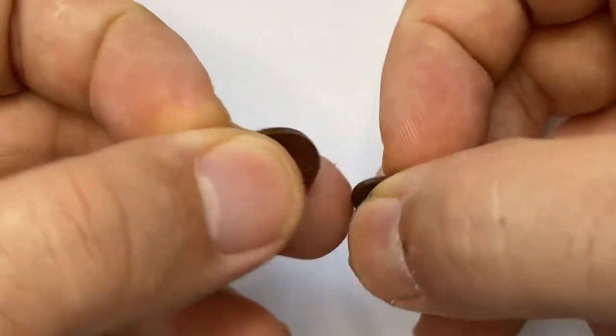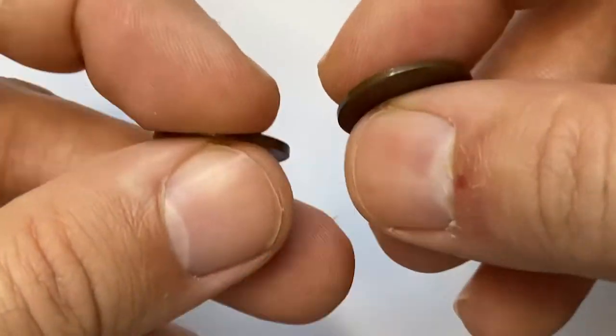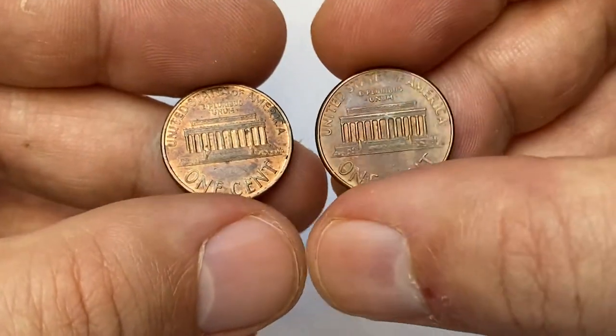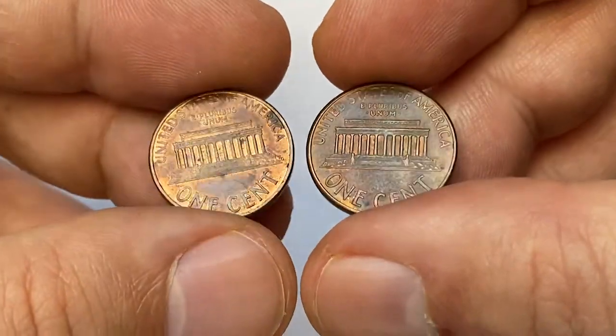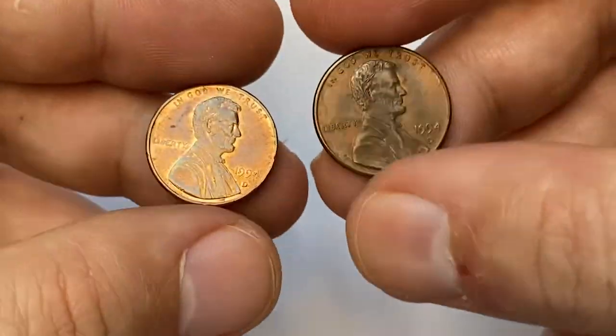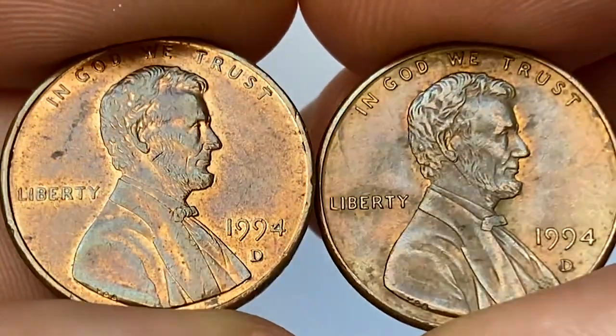Good day coin collectors. For this episode I'm going to talk about the 1994 Lincoln cents standing for Denver mint. The red and brown one to the left displays strong peach-orange luster on selected areas, mainly on the fields and surfaces around the bust, but the strike is sharper on the brown penny.